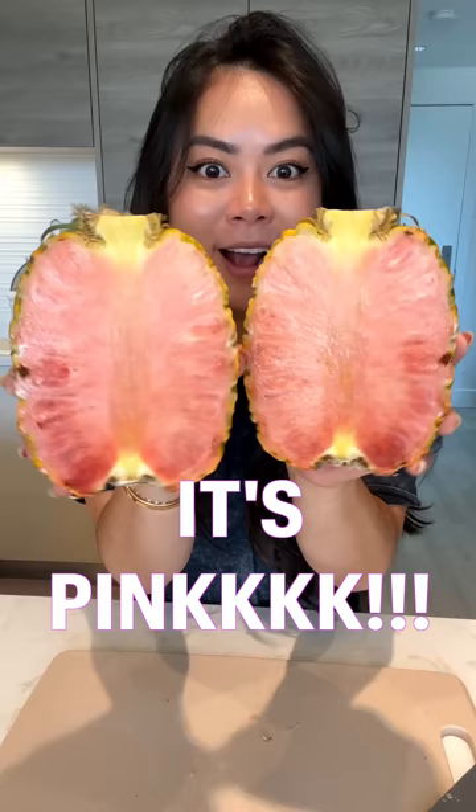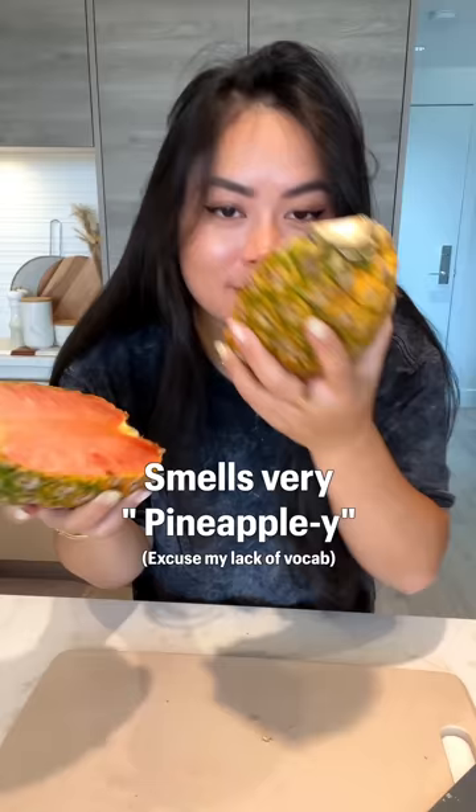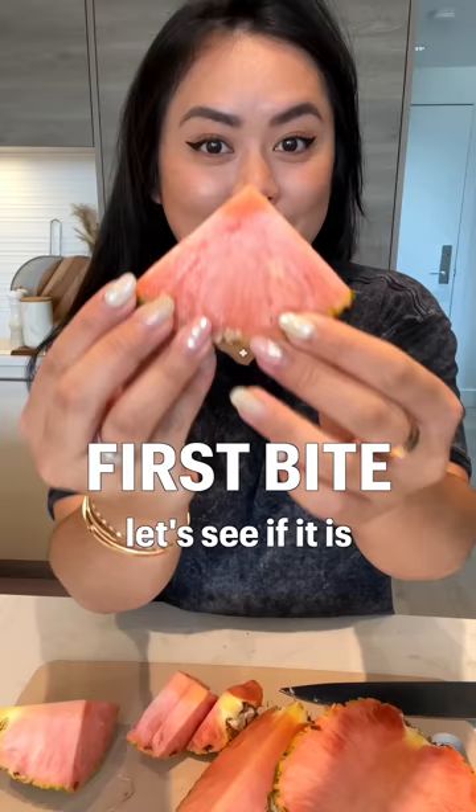It's pink! It smells good — smells really pineapple-y. Let's see, first bite. Let's see if this is worth it. Mmm! I think it's slightly sweeter. It's good. I don't know if it's worth the money, but not bad.